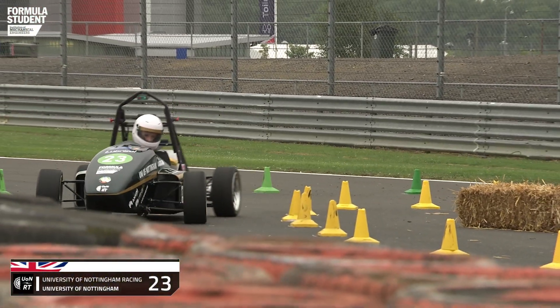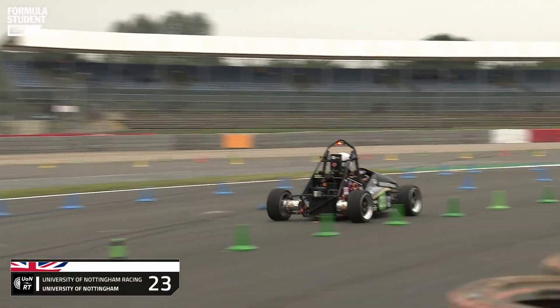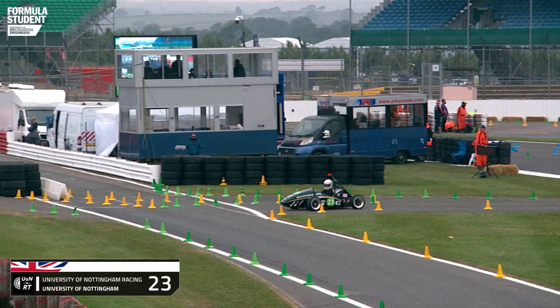Real world engineering is about efficiency as well as reliability and speed. So of course, Formula Student follows those very same principles. A large points weighting for fuel economy could make or break your endurance race result. So it's all hands to the pumps and all eyes on the prize.